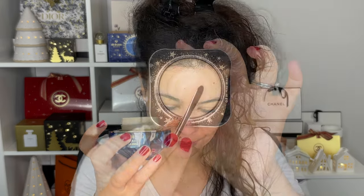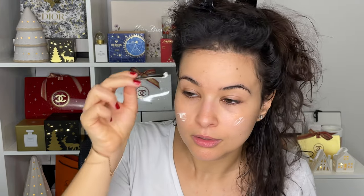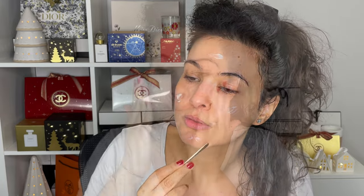The packaging is exquisite — it matches the contents in beauty, grace, and elegance. It looks like a jewel, like a diamond, like a star, like a constellation in the sky — it's absolutely breathtaking. It comes with a little spatula so you can go ahead and apply a little bit of cream.